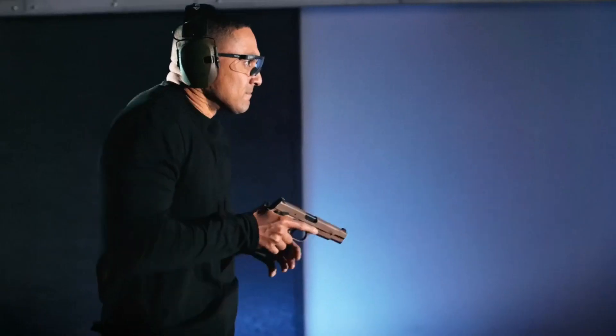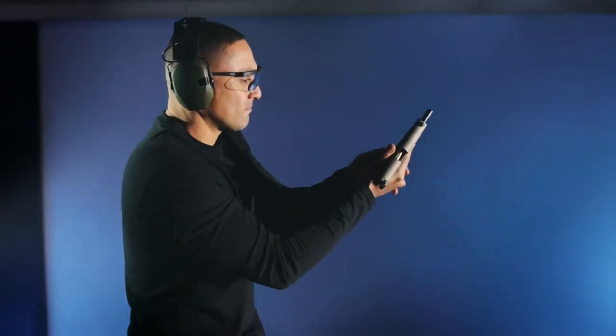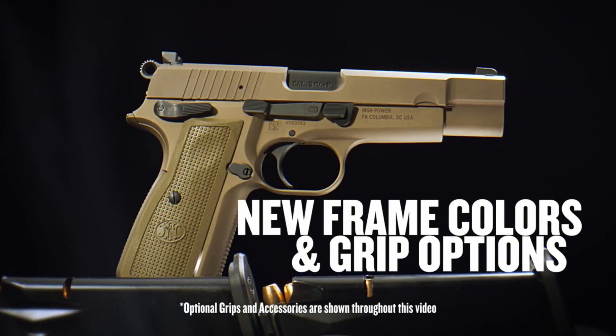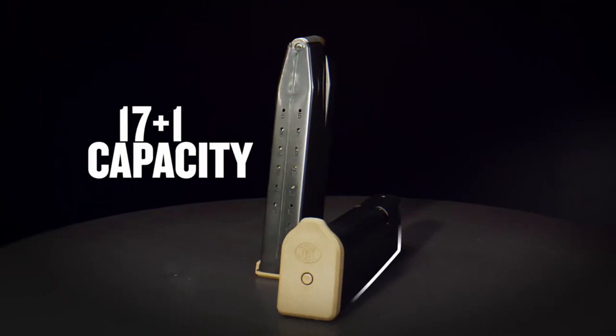Whether for collectors, enthusiasts, or those seeking a reliable self-defense firearm, the FN High Power continues to captivate with its legacy and reliability. Experience the enduring heritage of the FN High Power and discover the timeless appeal of this legendary pistol.